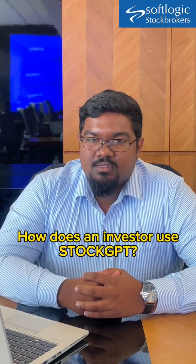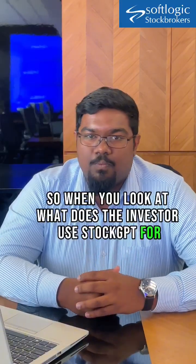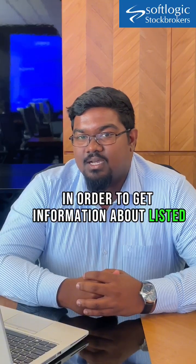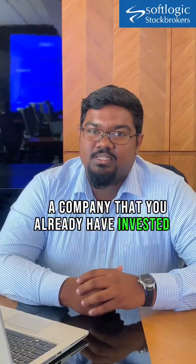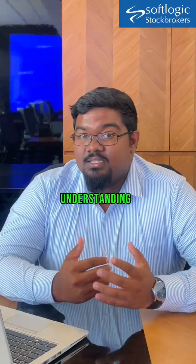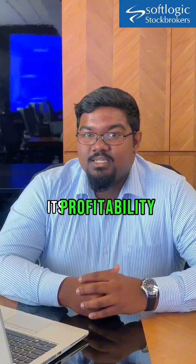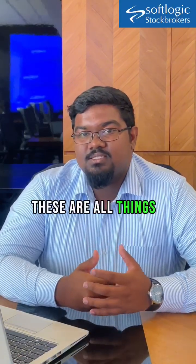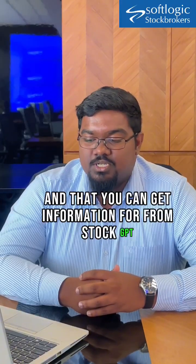How does an investor use StockGPT? Fundamentally, you use this in order to get information about listed companies. If you need to know about a company that you want to invest in, or a company that you already have invested in, you can go to this platform and get information about that company — understanding the company's business segments, its revenue, its profitability, its strategy. These are all things that you can get information for from StockGPT.